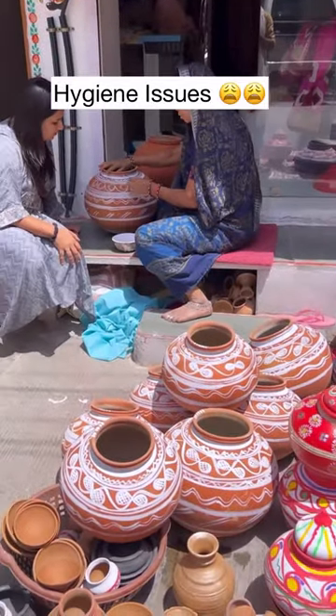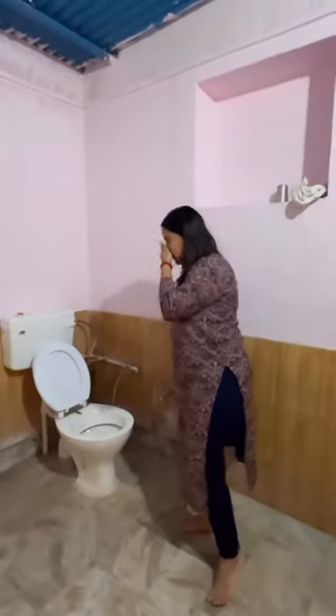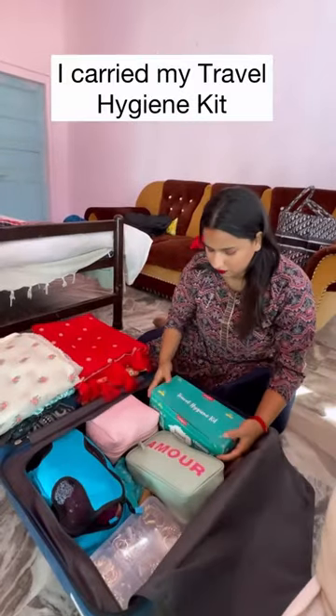Recently traveled to Rajasthan, and I knew that we are going to have hygiene issues in terms of washrooms. So, I took my travel kit with me — that's from Sirona.